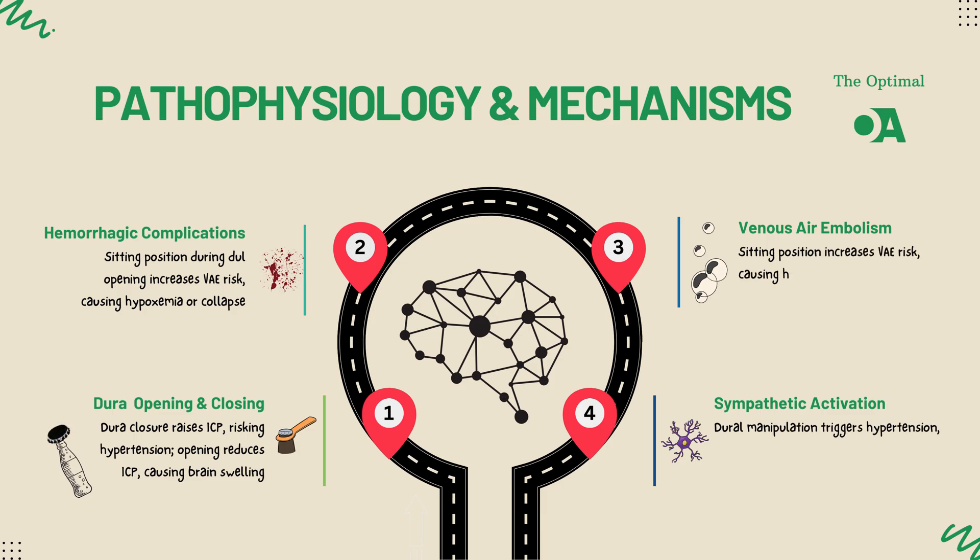When surgeons open the dura, the protective covering of the brain, there's an immediate drop in ICP. Now, you might think that's a good thing — well, it's not so simple.